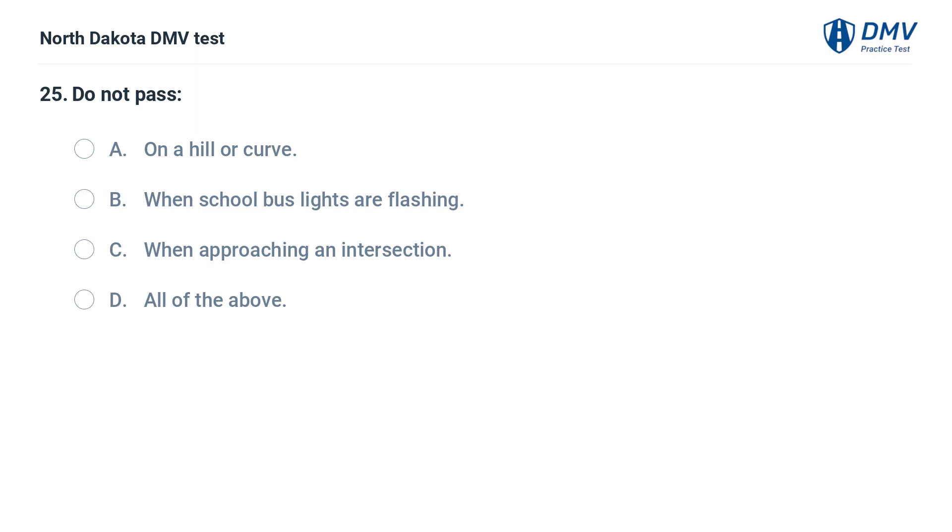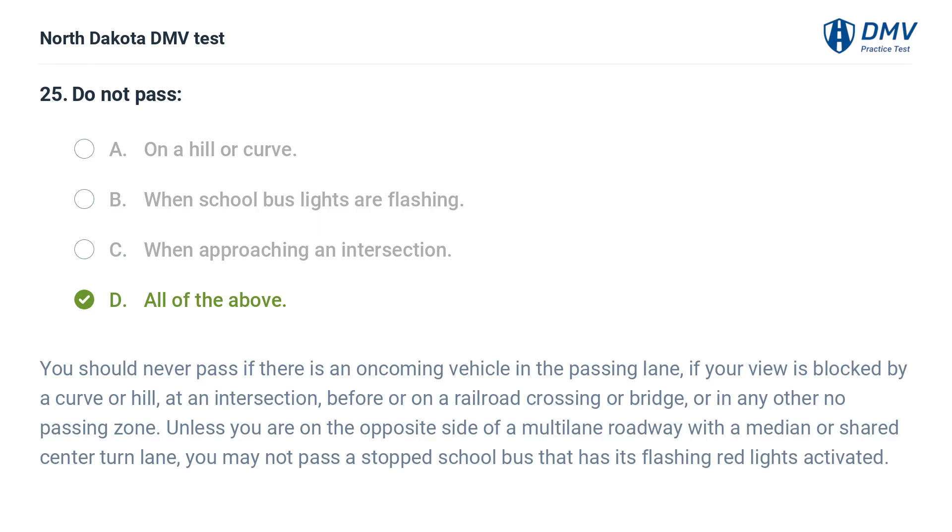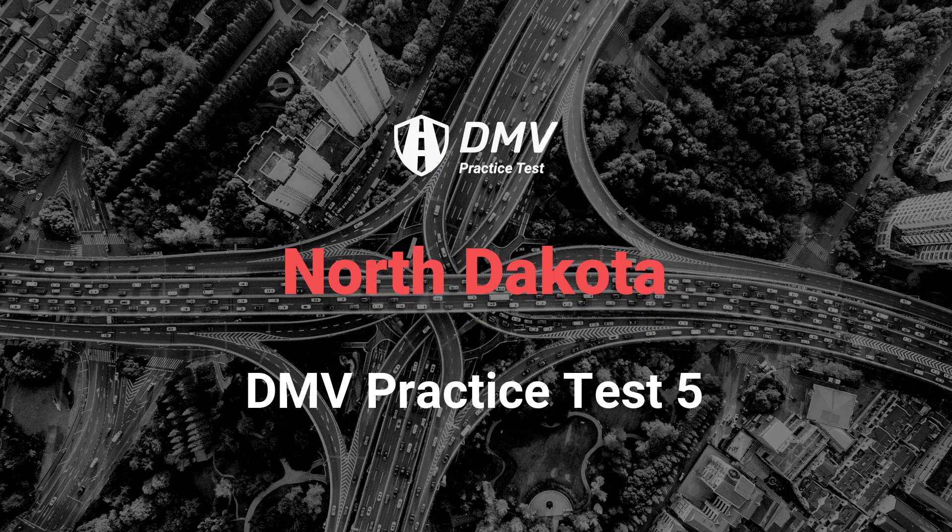Do not pass: A. On a hill or curve, B. When school bus lights are flashing, C. When approaching an intersection, D. All of the above. The answer is D. You should never pass if there is an oncoming vehicle in the passing lane, if your view is blocked by a curve or hill, at an intersection, before or on a railroad crossing or bridge, or in any other no-passing zone. Unless you are on the opposite side of a multi-lane roadway with a median or shared center-turn lane, you may not pass a stopped school bus that has its flashing red lights activated.